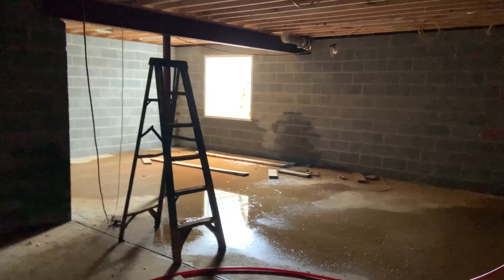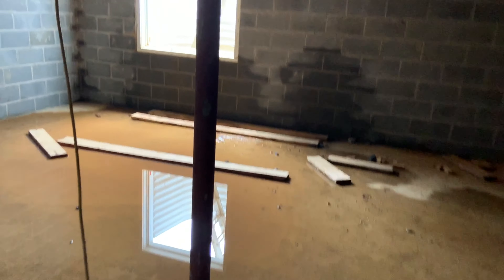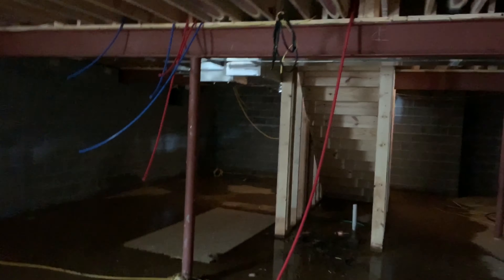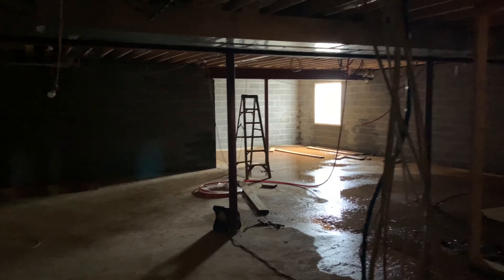We're in the creepy basement. It's wet just because they're still building the property, but it's got one of those emergency windows, which is nice. It's actually a block wall — I'm surprised it's not a poured foundation. There's the steps coming down in the middle. Your electrical panel over here — it looks like there's a rough-in here for a bathroom. Wow, that's a pretty impressive panel. Got a sump pump. It's a decent sized room.